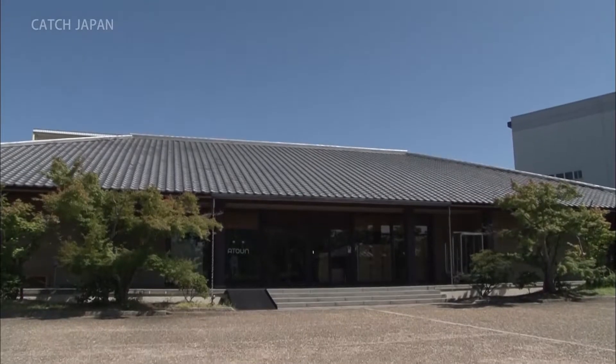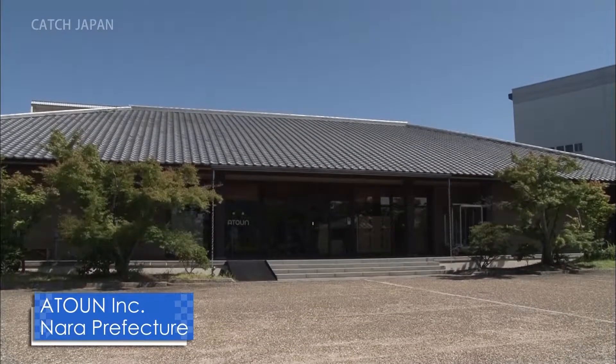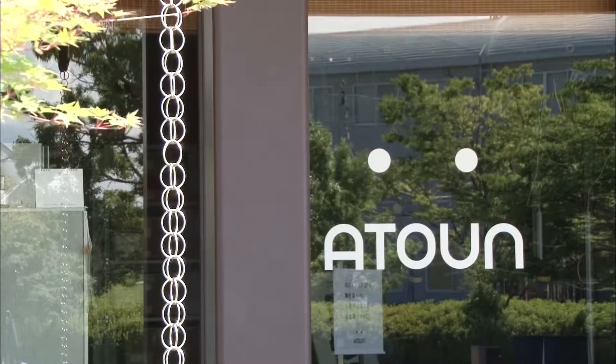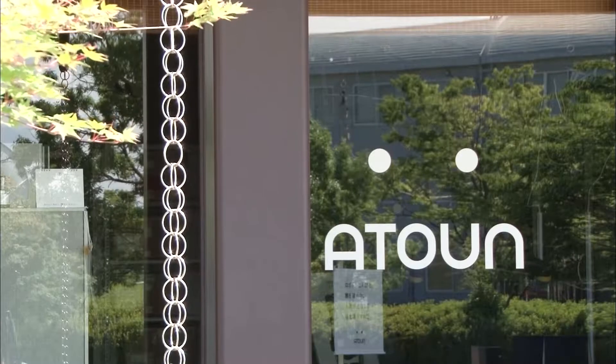The manufacturer is Atolun, a venture company headquartered in Nara Prefecture. Although its development made waves when it was announced five years after the company was founded, it didn't lead to sales of the robot. However, many robot fans began to join the firm from all over Japan.